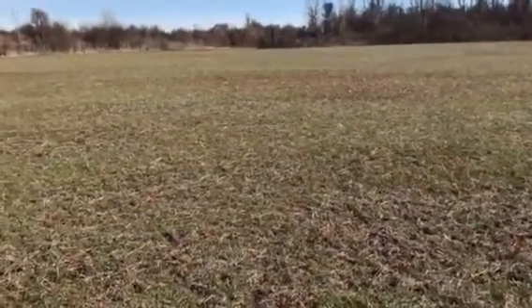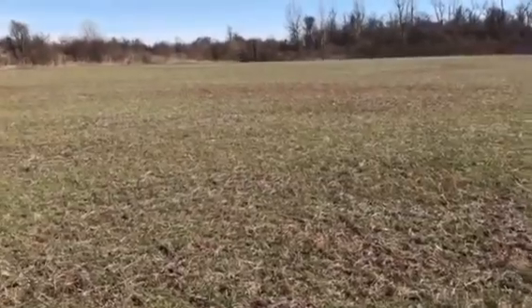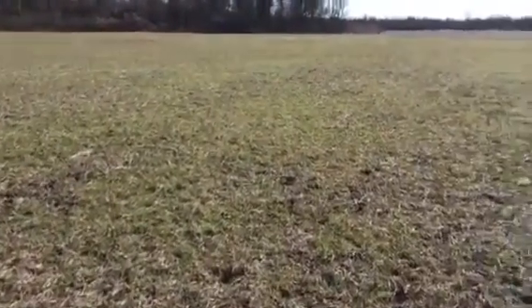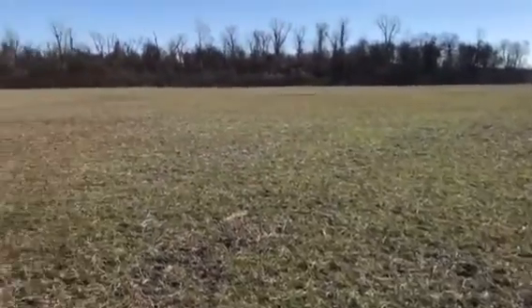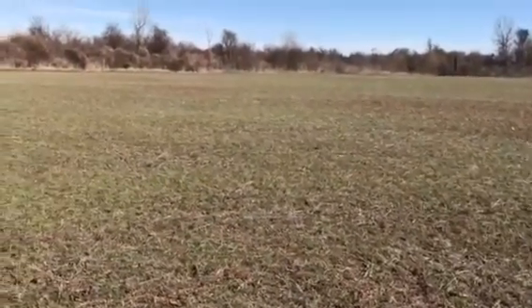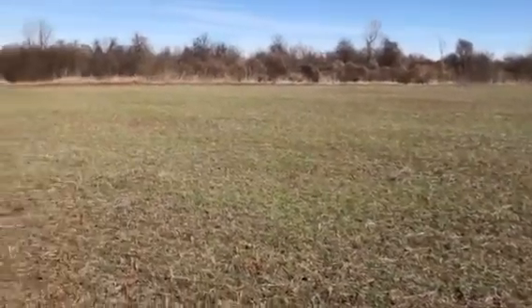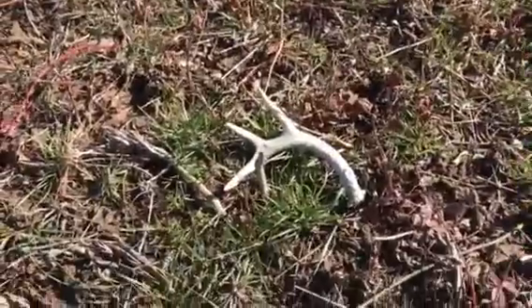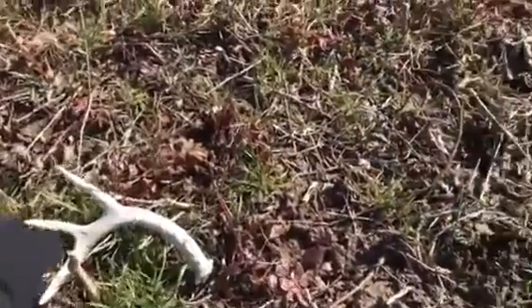Okay, back again. It's actually warmer today, about 60 now — maybe 55. Still covering a lot of ground. It's probably the smallest shed of the year or more. Pretty little shed, but it is little.